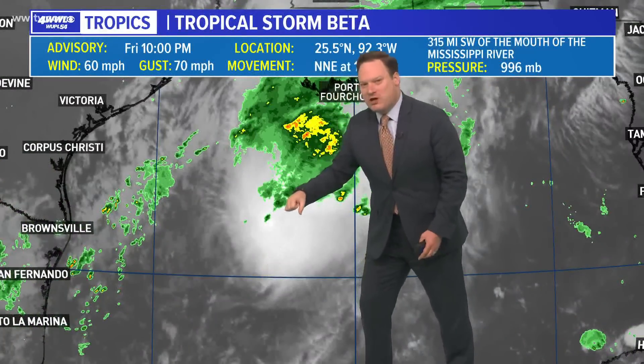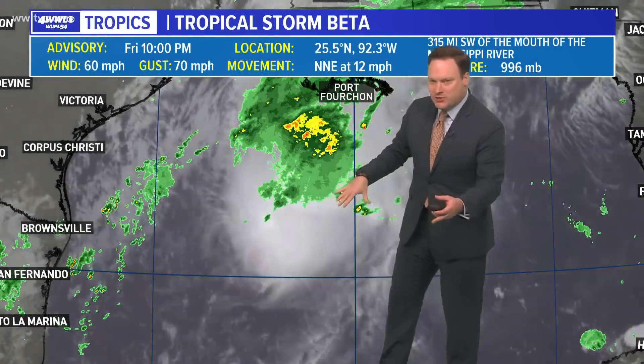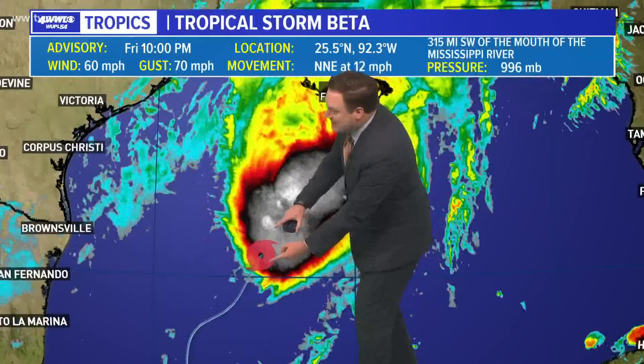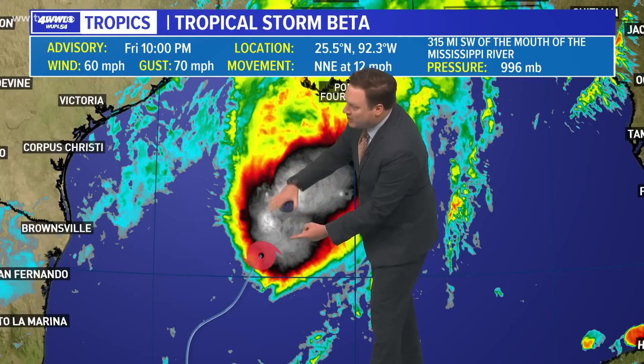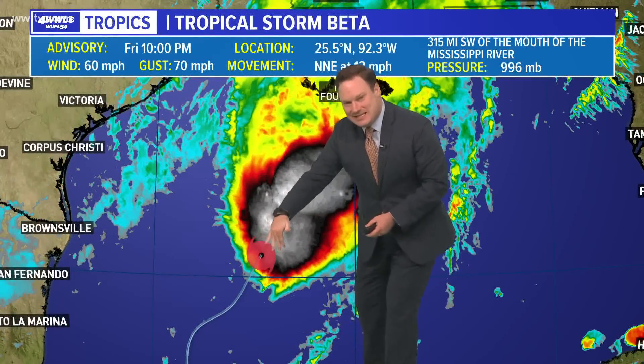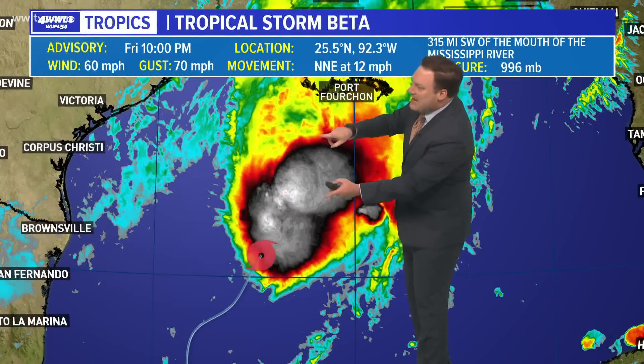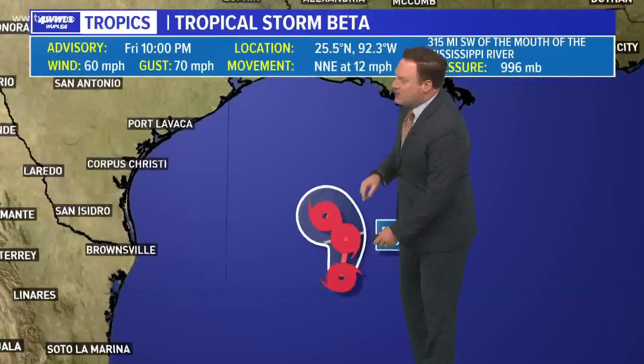We've seen the center kind of reform more in line with where the storms are, as we were showing you. Even though the new center is a little bit closer to most of that thunderstorm development, it's not exactly right in the center of it — it is still getting sheared away toward the northeast. That cloud cover and rainfall is moving over us.